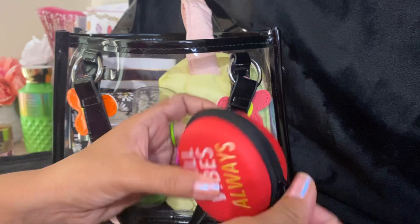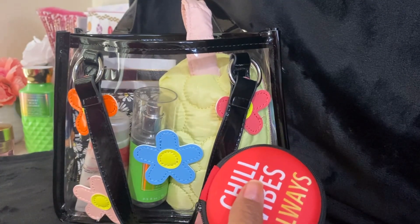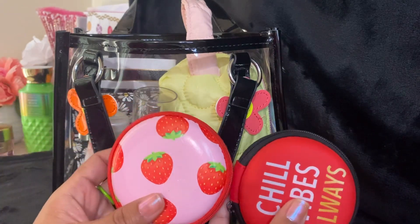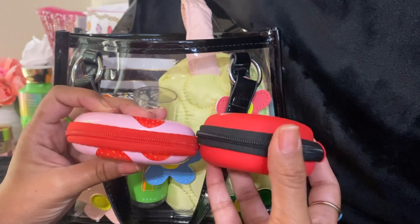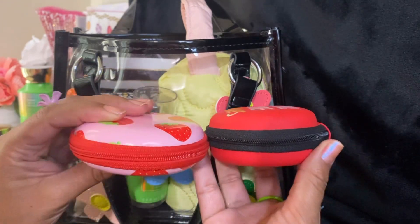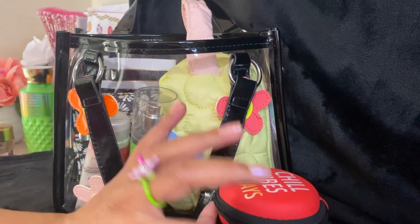I think it's a little bit bigger than my strawberry one that I got. It's a lot thicker, if you guys can tell. So I do like this one — it holds a little more and it's deeper.